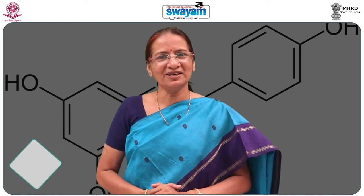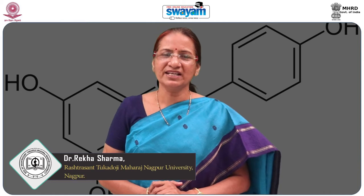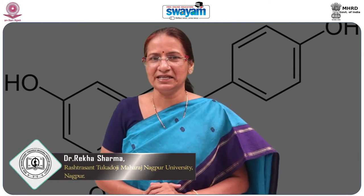Hello learners, welcome to the online course on Functional Foods and Nutraceuticals. I am Dr. Rekha Sharma, Associate Professor, UGC Human Resource Development Centre, Rastrasanthya Tukruji Maharaj Nagpur University, Nagpur.